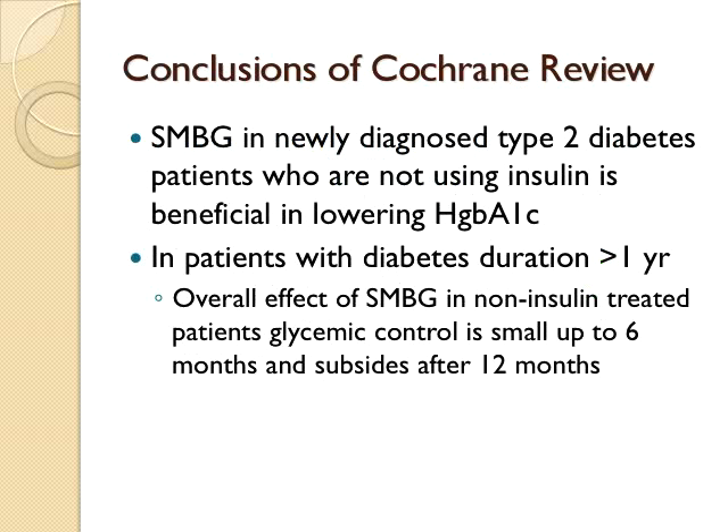The review found that in newly diagnosed type 2 patients who are not using insulin, there was benefit in lowering hemoglobin A1C during the first year of SMBG use. However, once past a year in newly diagnosed diabetics, they no longer found much benefit from monitoring. For folks who have had diabetes for greater than one year's duration and are non-insulin treated, the glycemic control benefit of SMBG was small up to six months and again subsided after 12 months.